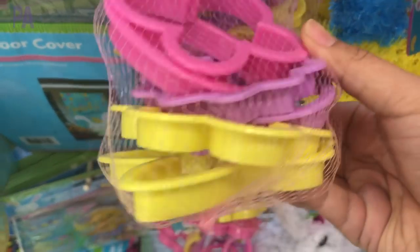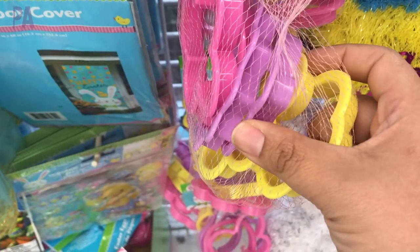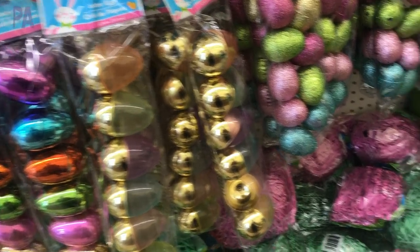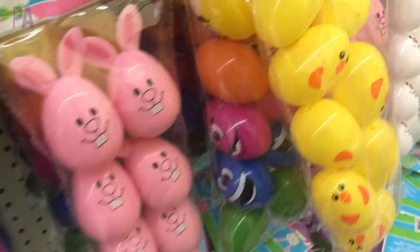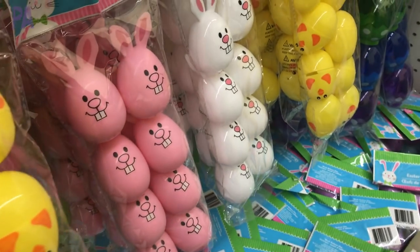Cookie cutters are a huge hit in my house — we use them for lots of different activities. And of course you can't go without some Easter eggs. We stocked up on these last year so I don't need any this year, but this year's selection is pretty cute and I do see some repeat styles from last year. You can find something that every kid would like.